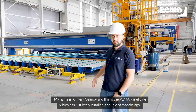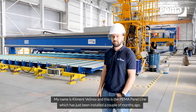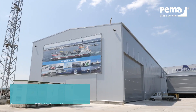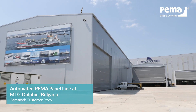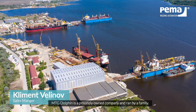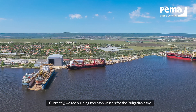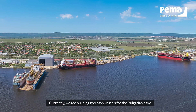My name is Clement Velinov and this is the Pema panel line which was just installed a couple of months ago. MTG Dolphin is a privately owned company, run by families. So far we have built around 22-25 new vessels and we are currently involved in the building of two Navy vessels for the Bulgarian Navy.